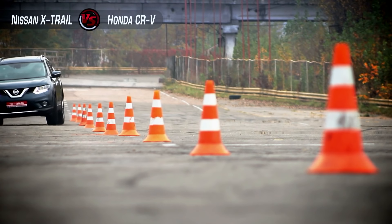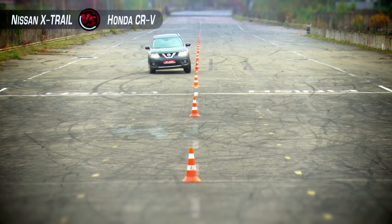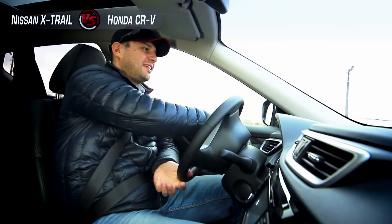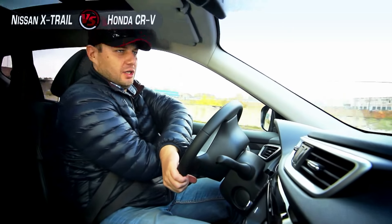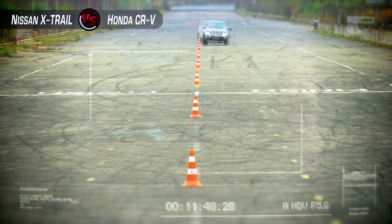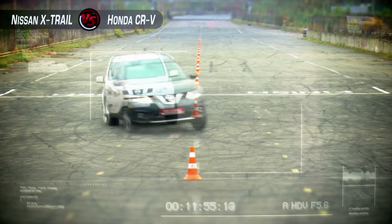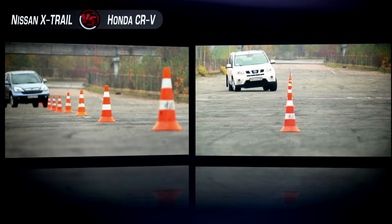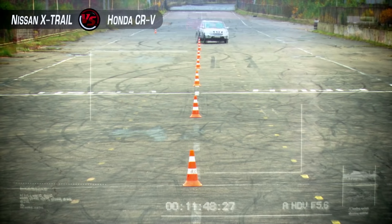In the second test run we found that the stability control cannot be fully switched off in the new Nissan X-Trail — the car automatically applies the brakes and stabilizes at each oversteer. The new X-Trail does roll less than the previous one, but unfortunately the traction control wasn't fully disabled, so we're not sure we showed the best time. We decided to finish the experiment. As a result, due to awful rolling of the previous Nissan, the new one is faster by half a car body — even with the electronic handicap.